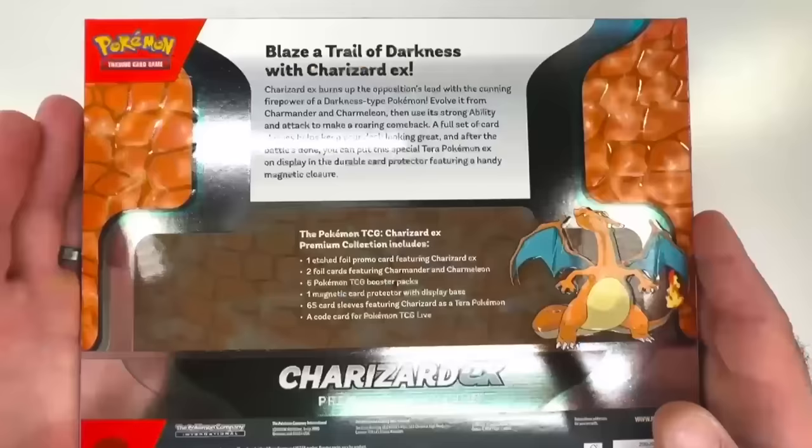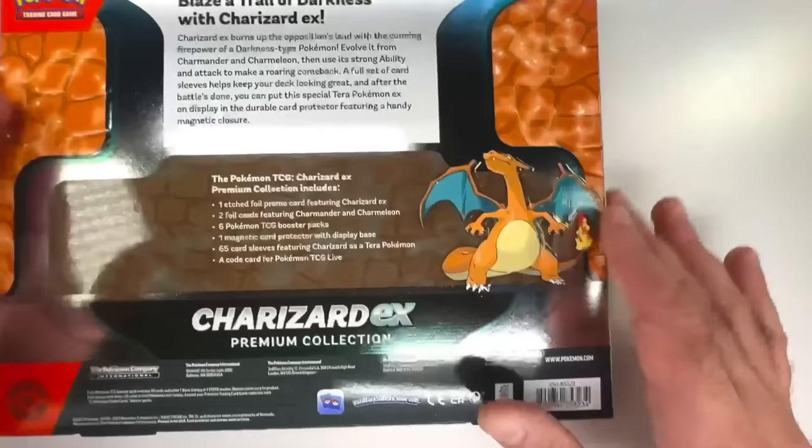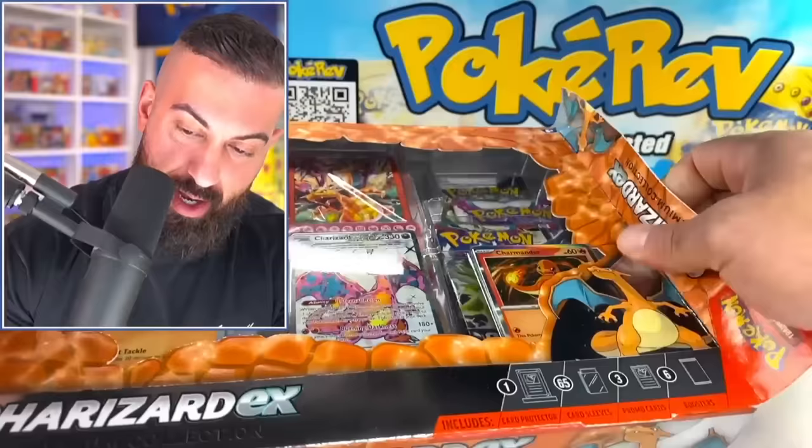Blazer Trail of Darkness with Charizard EX. On the back it says 'Charizard EX burns up the opposition's lead with the cunning firepower of a darkness type Pokemon,' and then it lists everything included. There's nice artwork on the back — the classic Charizard artwork, and what looks like some cool sleeves. These cards are going to be amazing to check out. Let's crack into this box and open up this super hyped Charizard EX box.